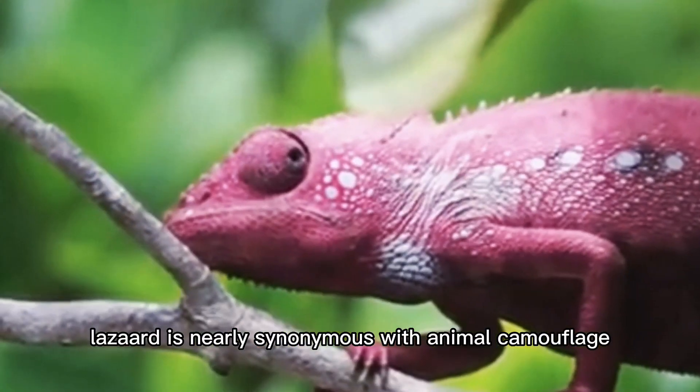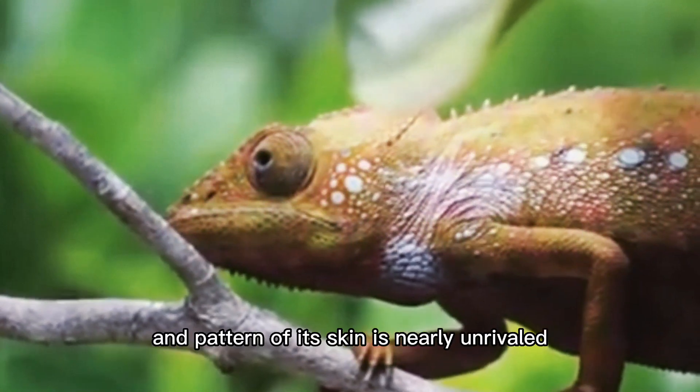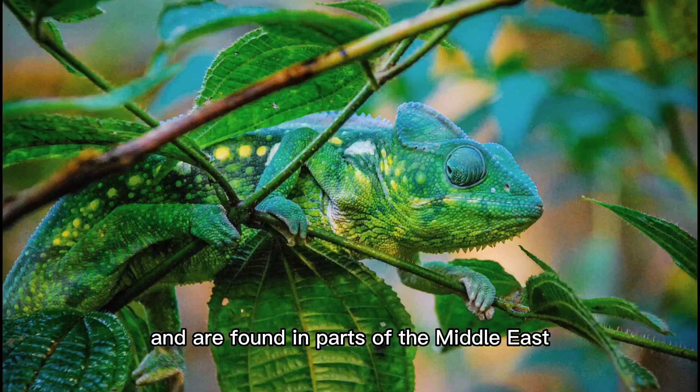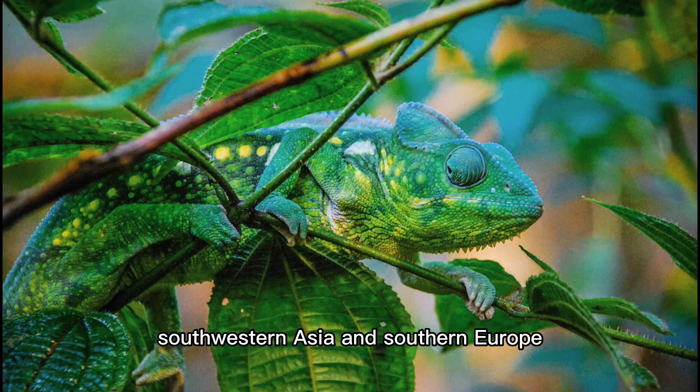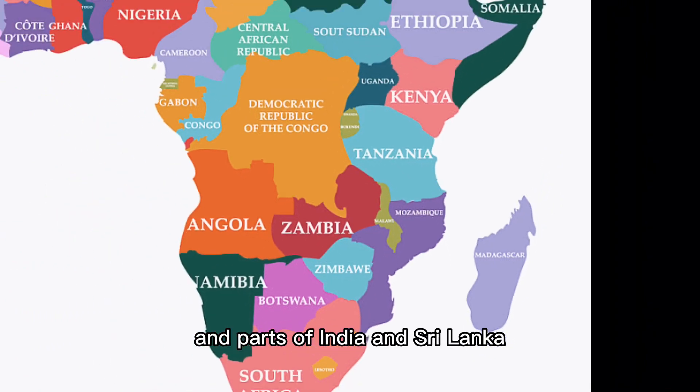The chameleon's name is nearly synonymous with animal camouflage, as its ability to change the color and pattern of its skin is nearly unrivaled. They are lizards of warm climates and are found in parts of the Middle East, Southwestern Asia, Southern Europe, Madagascar, and nearly all of Africa.